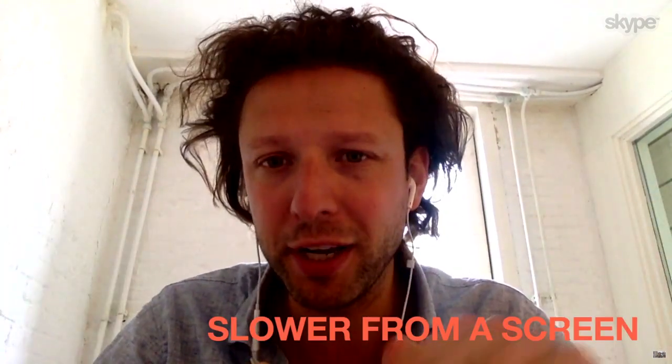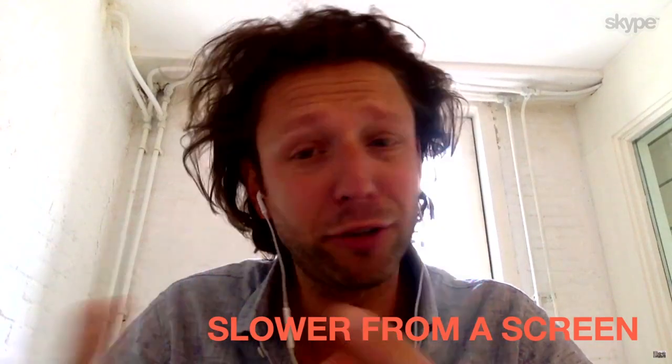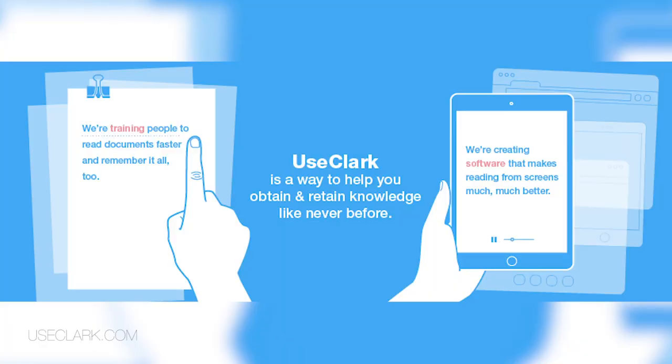In fact, research shows that you're reading 30% slower from a screen than from paper. So we decided to turn all that knowledge into algorithms and turn it into a software company.